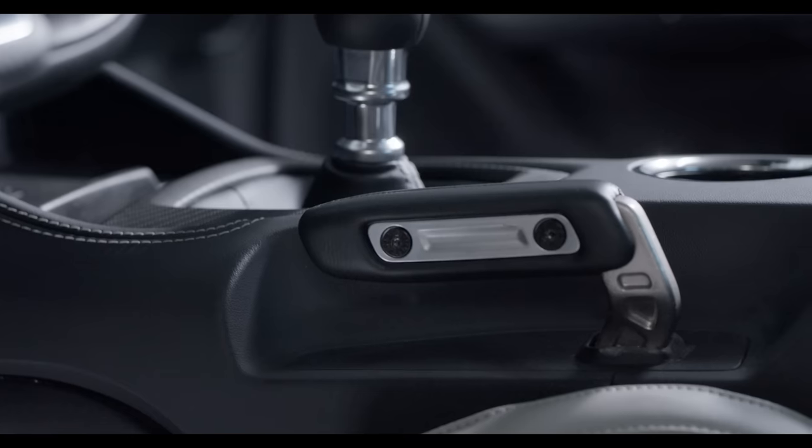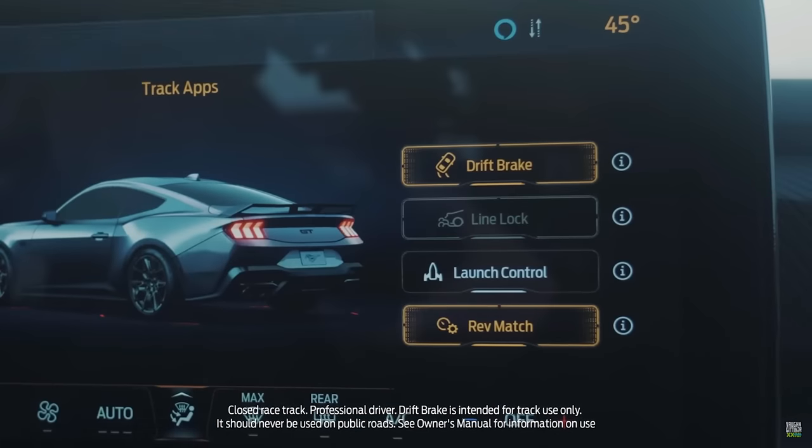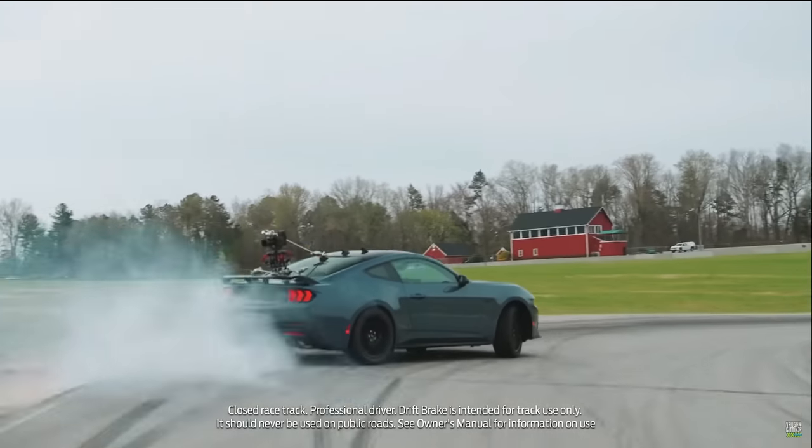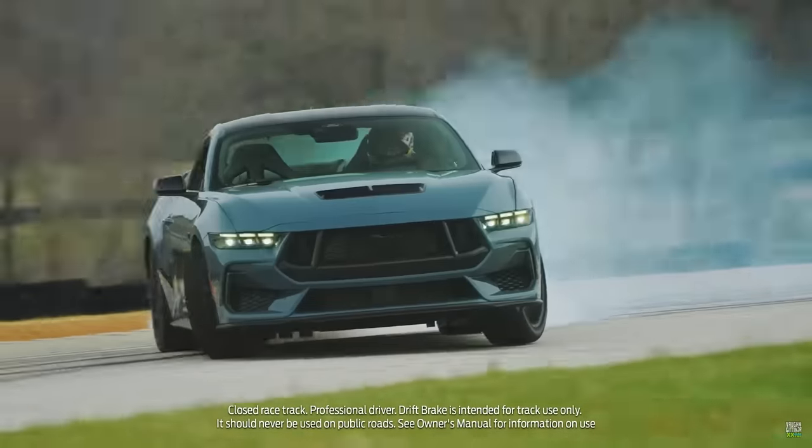You have an available drift brake on all of the different Mustangs. I never thought that I would see a factory-installed drift brake on any car, much less a Mustang and even a 2.3 liter EcoBoost Mustang. Also, with the performance package, you now have remote rev when you get the active exhaust on the 2.3 and the GT.